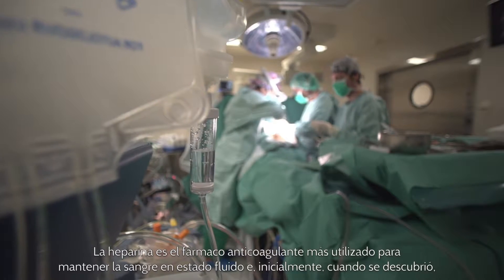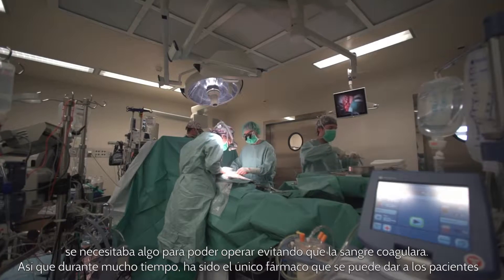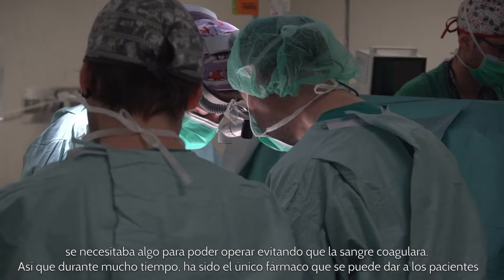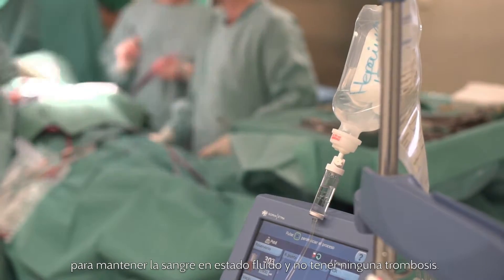Heparin is the first anticoagulant drug, used to keep the blood in a fluid state. Initially when it was discovered, we needed something to do surgeries to keep blood from clotting. For such a long time, it's been the only drug which can be given to patients to keep the blood in a fluid state.